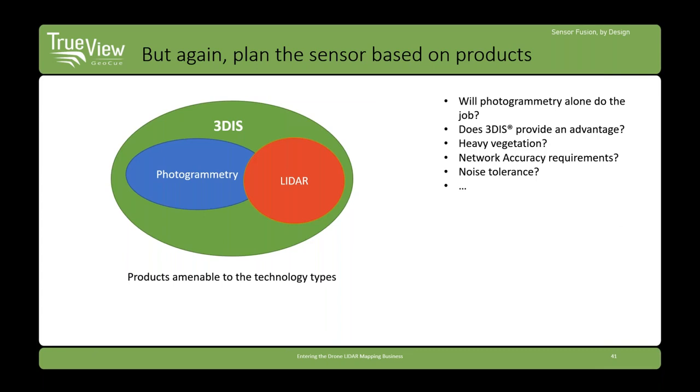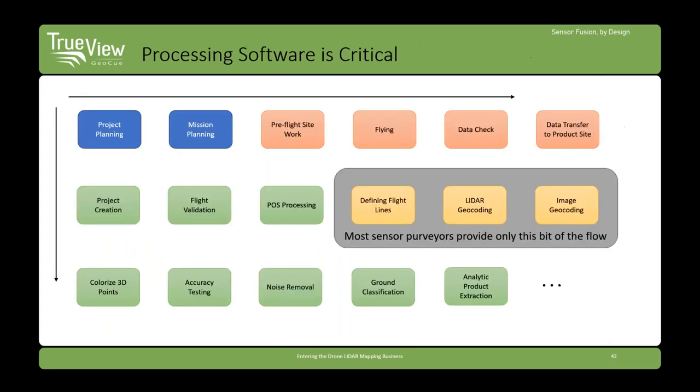You want to be based on product: look at what you're trying to do and select the appropriate sensor. With a 3D imaging sensor — a tightly integrated LIDAR-camera system — you have a large broad base of projects available because you can do all photogrammetry and all LIDAR. With LIDAR only, you can't do some image products people want. With photogrammetry only, you're more limited since you can't do vegetated and wire-type projects.